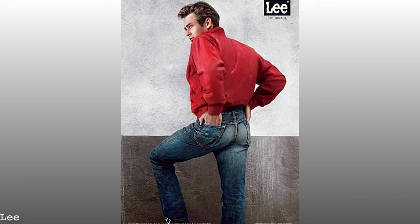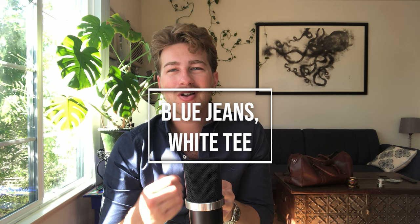In Rebel Without a Cause and within his personal life, you also see James Dean wearing blue jeans a lot of the time. This blue jeans and white t-shirt combination is definitely a very classic menswear look that you can still pull off today, and in my more casual outfits that's something that I enjoy wearing.